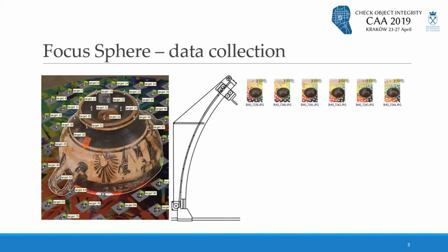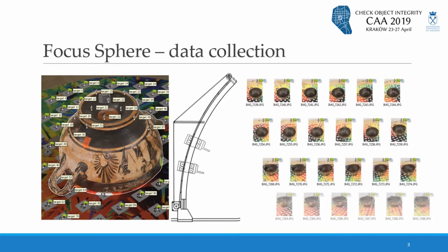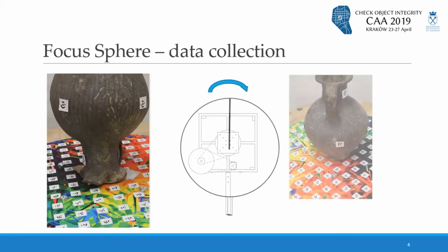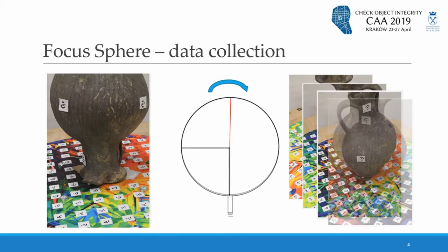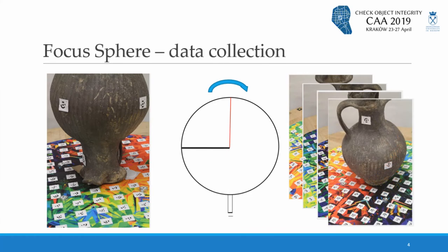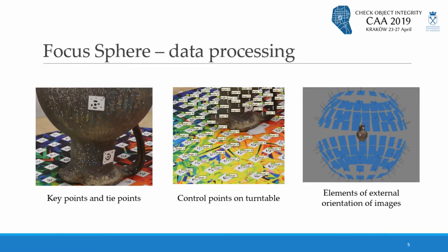At the beginning, photos are taken from different positions of the camera mounted on the boom. Then the turntable moves to another position and the process of taking photos starts again. In this way, photogrammetric data are collected and can be processed in photogrammetric software such as Agisoft PhotoScan. Because we know the coordinates of control points and the elements of external orientation of images, the process is quite fast and more accurate than the traditional way.